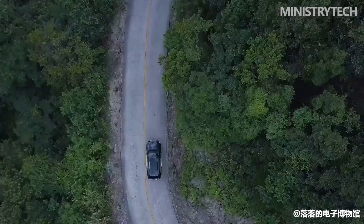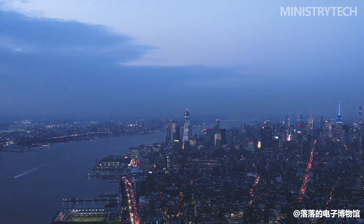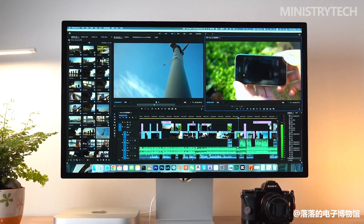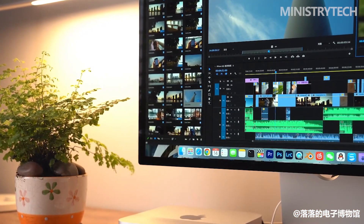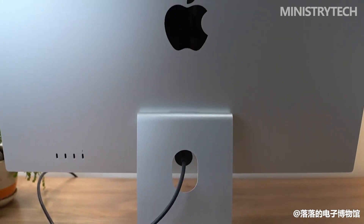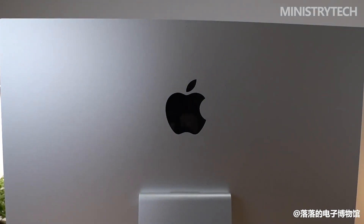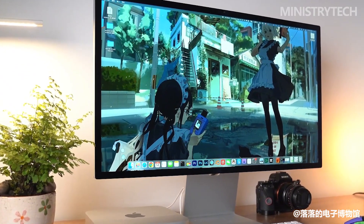The Studio Display most obviously shares the basic stand with the iMac. Contrary to the Pro Display XDR, you are not required to pay more just to have a stand included in the package. The Studio Display by default includes a straightforward tilt stand that closely resembles the stand from the M1 iMac. There is no height adjustment, but it tilts up and down, so you can alter the angle up to 30 degrees if you're attempting to minimize glare.